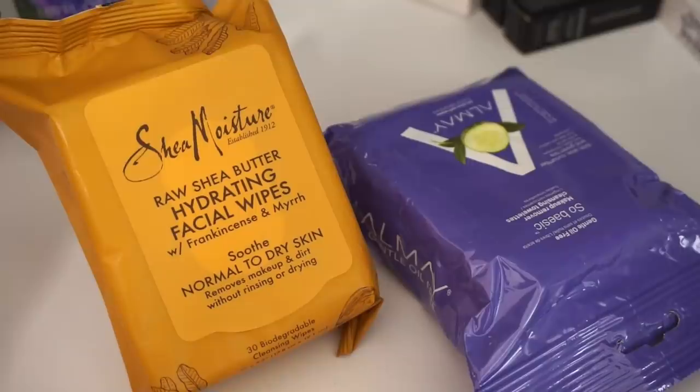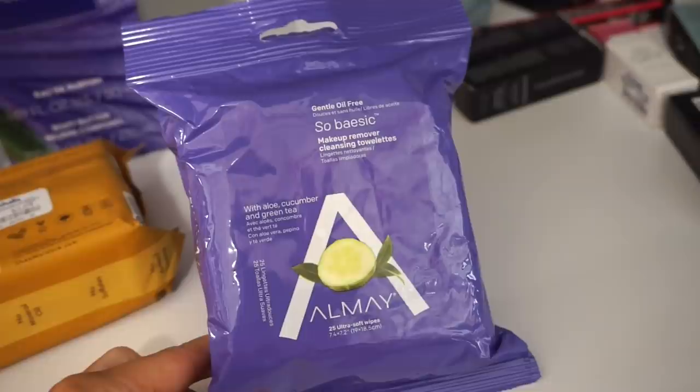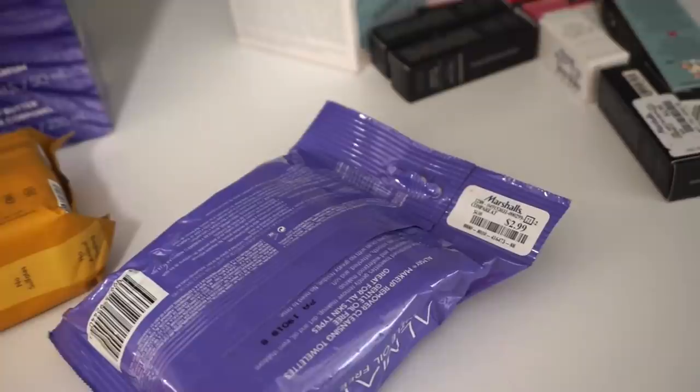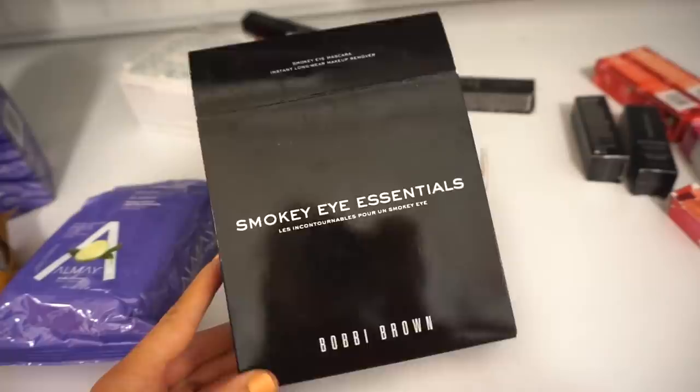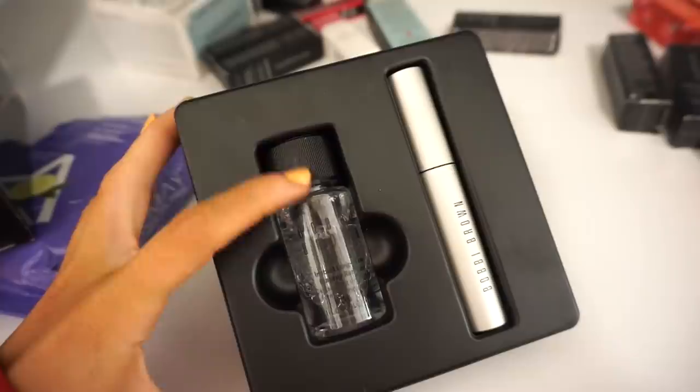I always have to show you guys makeup remover wipes — the Shade Moisture Raw Butter Hydrating Facial Wipes at $3.99, which I haven't tried. Then Almay gentle oil-free wipes at $2.99 — I've tried these; they're okay but my face felt oily after, so not my favorite. We also have the Bobby Brown Smoky Eye Essentials Kit for $14.99, which includes the Bobby Brown makeup remover for eyes and a full-size mascara.